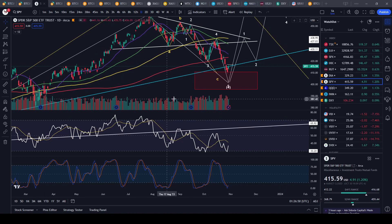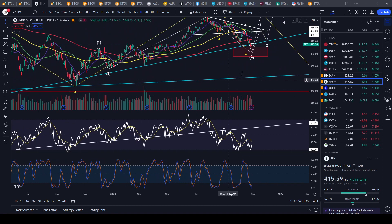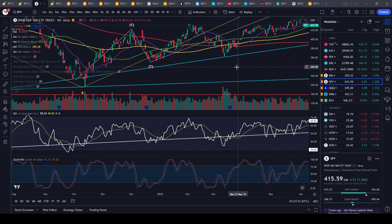The SPY has technically hit my previous buy area and we've had a bit of a bounce today — actually a nice day in the markets, up on decent volume of 86 million, but nothing to write home about. For me to see a definitive bottom, it would need to be on massive volume, like in March when the Fed stepped in and we saw 157 million shares on the reversal with big selling volume coming in.